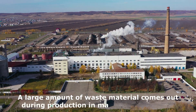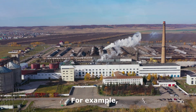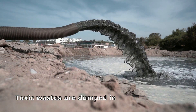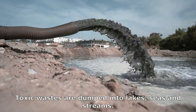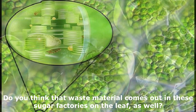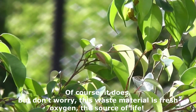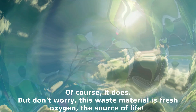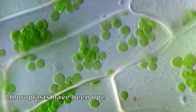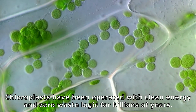They are not a manufacturing factory that makes sugar from light, water, and carbon dioxide like chloroplasts. A large amount of waste material comes out during production in man-made factories — for example, toxic gases are released from factory chimneys, and toxic wastes are dumped into lakes, seas, and streams. Do you think that waste material comes out in these sugar factories on the leaf as well? Of course it does. But don't worry — this waste material is fresh oxygen, the source of life. In other words, chloroplasts have been operated with clean energy and zero waste logic for billions of years.